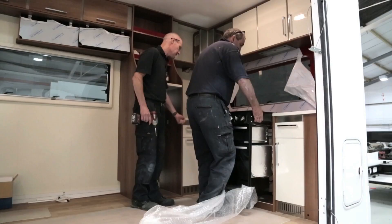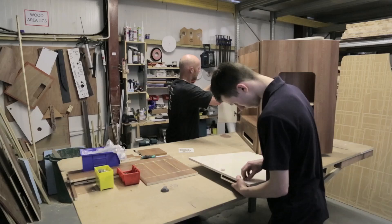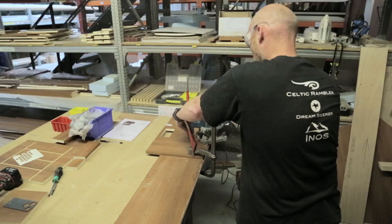Our dedicated manufacturing team are experts at assembling each of our products, ensuring no stone is unturned when producing touring caravans with integrity and excellence.